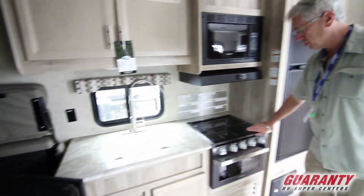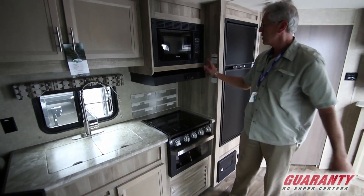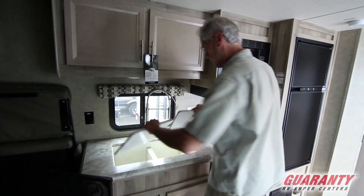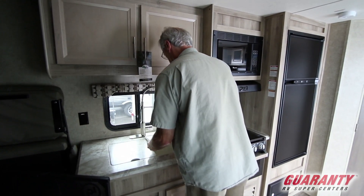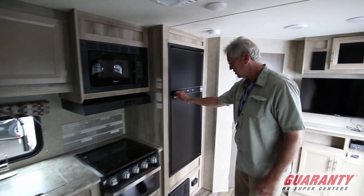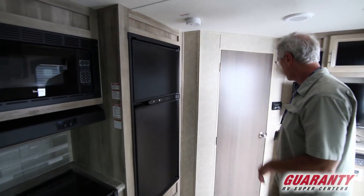Back here you've got a three-burner stove in the kitchen. This is a Furion stove as well as an oven. You've got a microwave, a hood with a fan and a light, and a nice two-part sink with one of these really cool faucets that you can direct anywhere. Here's your fridge — nice big fridge as well as a freezer. You've got your air conditioning up top.